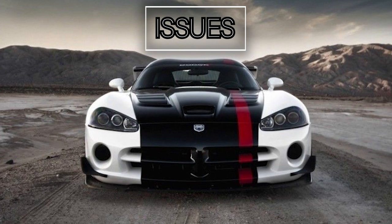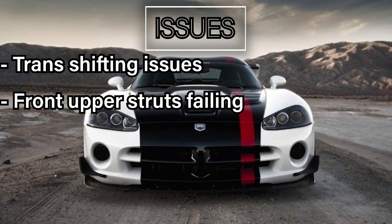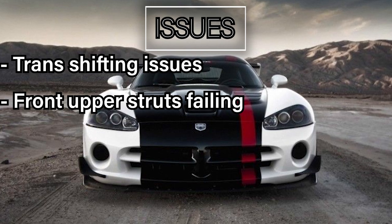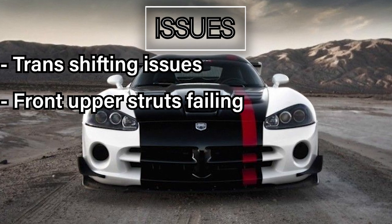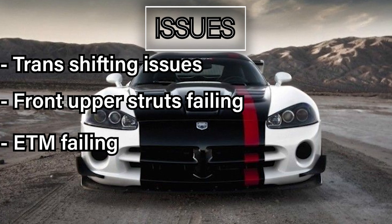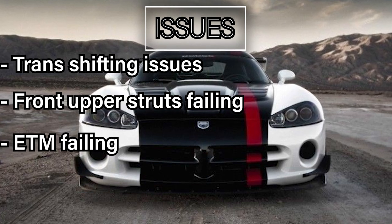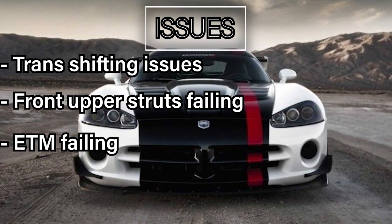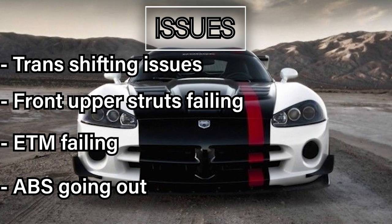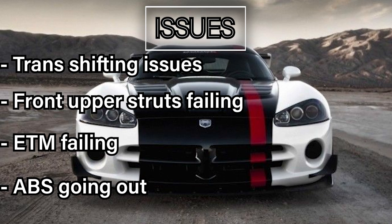What are the issues? There are quite a bit, so here are some. Transmission shifting issues. Front upper strut mounts may fail, causing unwanted noise over bumps. Electronic throttle body failing — there was an extended warranty for this, about 10 years or 200,000 miles, so it should have been repaired. Key word: should. The ABS module failing. There are more issues, but it's still a notable entry.